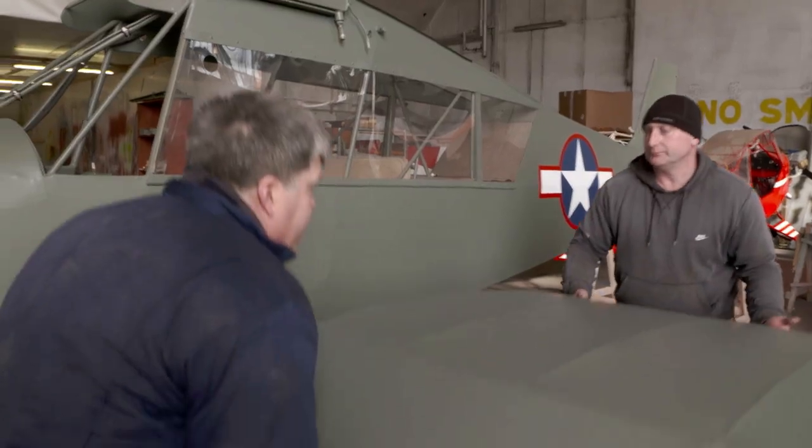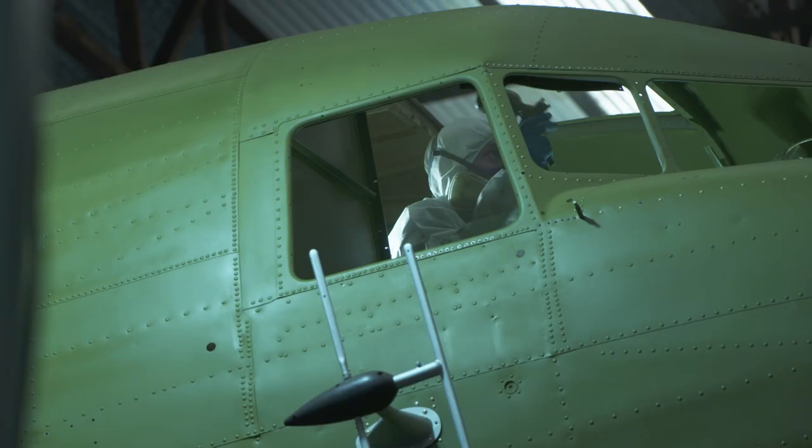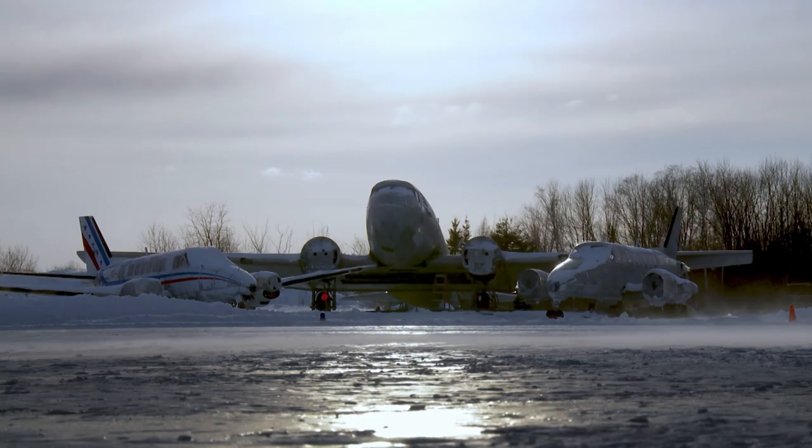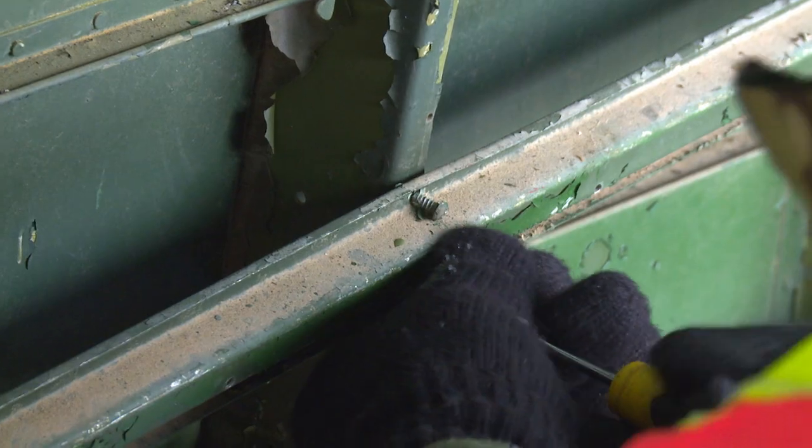It takes serious money. You need a cool three to six million pounds to get good spare parts. And total dedication. Minus 28 degrees. Some of the tools are freezing up. Fifteen minutes of holding a screwdriver and you can't feel your fingers.